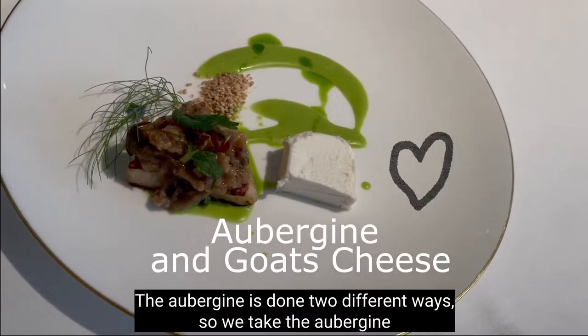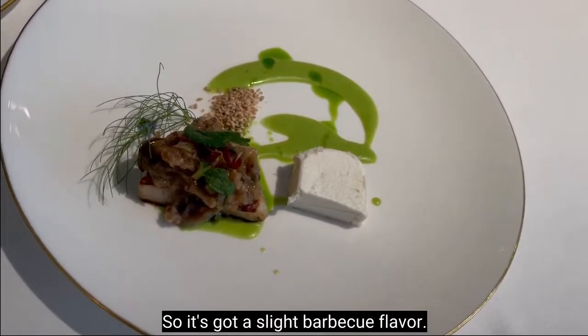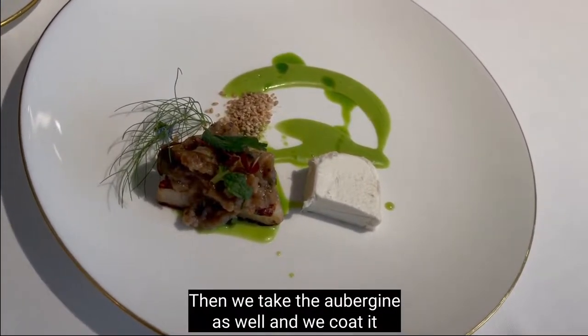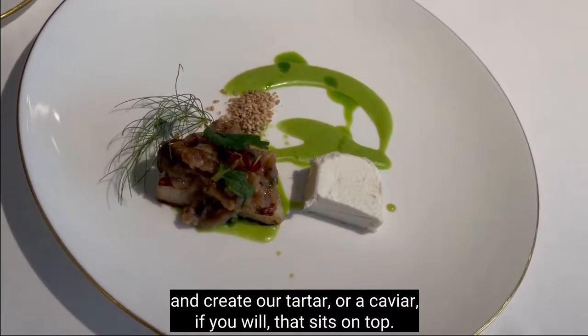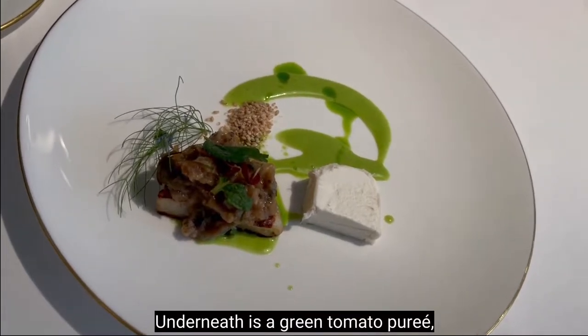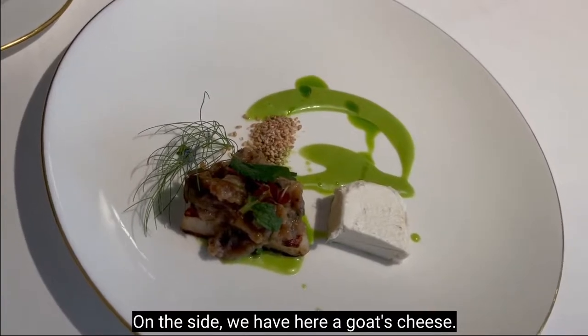The aubergine is done two different ways. It's been grilled — barbecued — so it's got a slight barbecue flavour. Then the aubergine is also pureed to create a tartare or caviar, which sits on top. Underneath is a Greek mato puree and you also have berbine running through the dish. On the side is a goat's cheese.